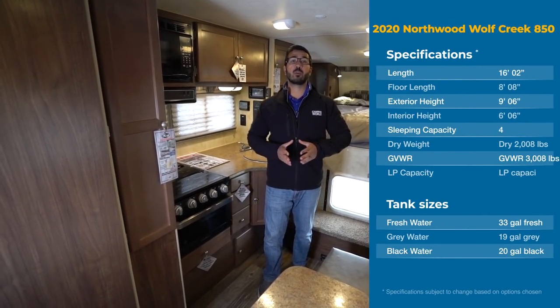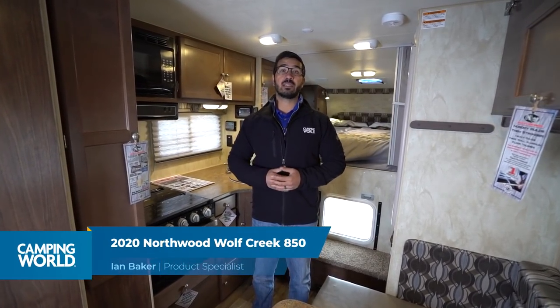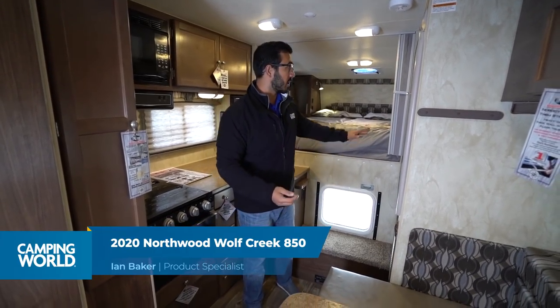Hi folks, I'm Ian Baker and today we're going to go over the 2020 Wolf Creek 850 truck camper from Northwood Manufacturing. This is a great all-season truck camper. It doesn't have any slides, meaning you have full access to this truck camper.